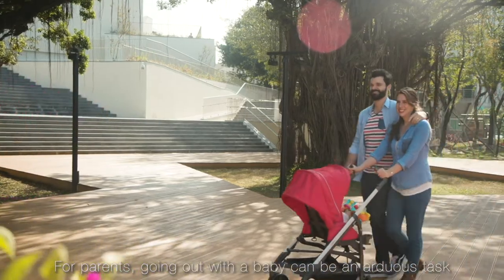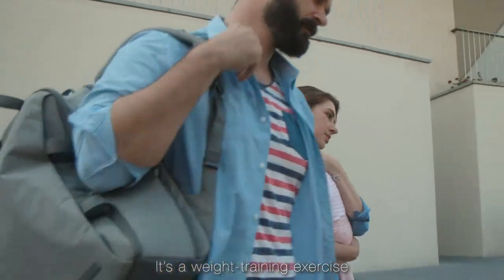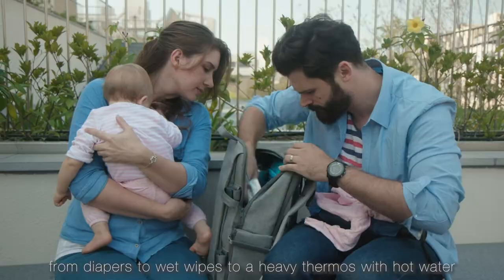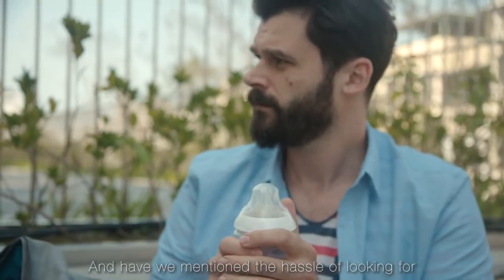For parents, going out with a baby can be an arduous task. It's a weight training exercise whereby you have to carry a mountain of things with you — from diapers, to wet wipes, to heavy thermos with hot water. And have we mentioned the hassle of looking for hot water when it runs out?